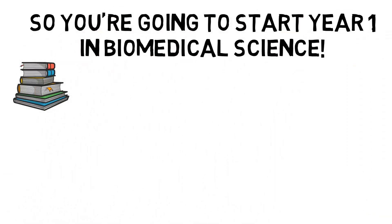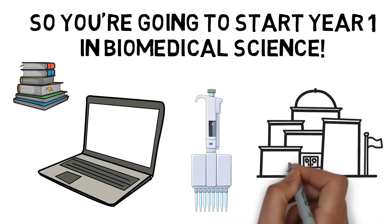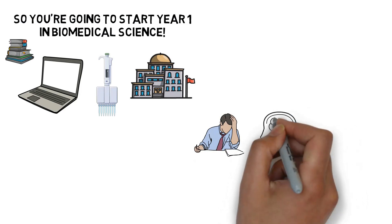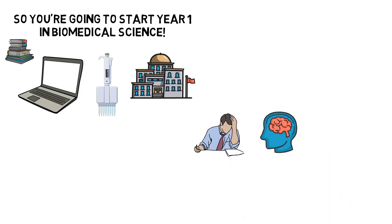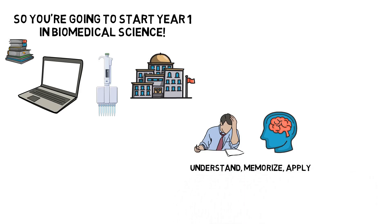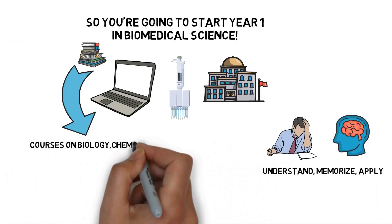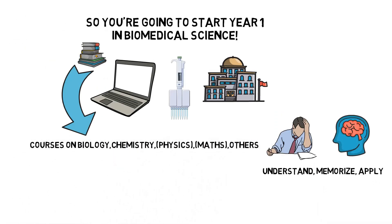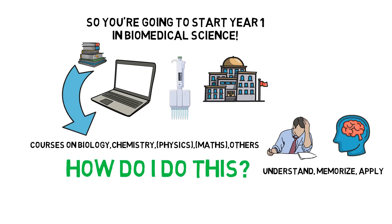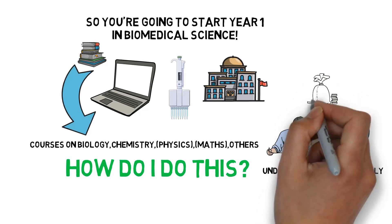So you're going to start your first year biomedical science soon — but what should you expect? Which courses are typically given in a first year of biomedical science? Well, first of all, you're going to start university, so congratulations! The main thing this implies is that you're about to embark on a journey of putting a lot of stuff in your head and then hopefully get it out correctly on the exams, while making sure it sticks within that brain of yours for as long as possible.